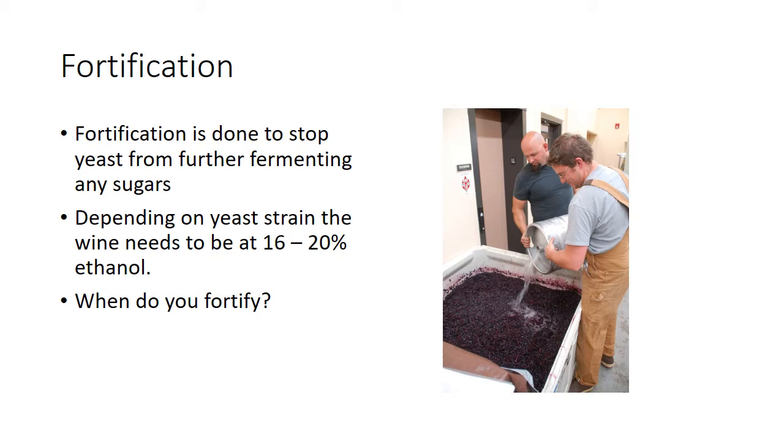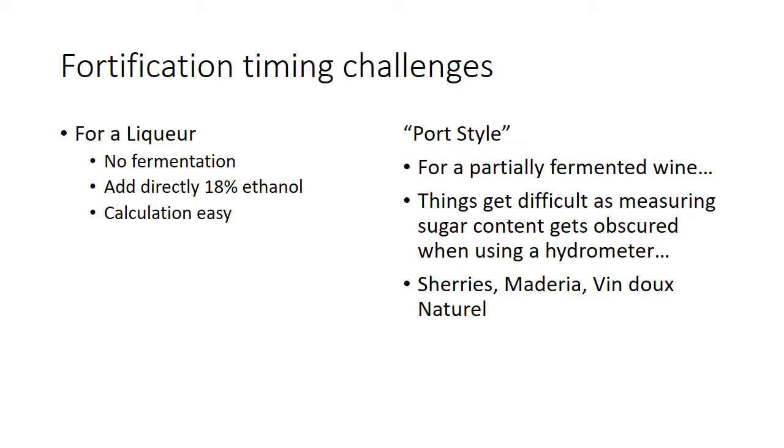The timing of fortification is a bit of a challenge. The liqueur style, which is closer to what they do in Australia and closer to our Barbera, is a hybrid. In Italy they basically get the sugar up high enough and add the alcohol directly — you add enough alcohol to get the content up to 18% alcohol. That can be done on skins or off skins, and it makes a very sweet, grapey style wine. Port styles are a little different — port wines are fermented out quite a bit. And spirits are expensive, around 40 or 50 dollars a gallon.